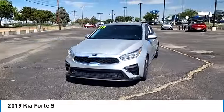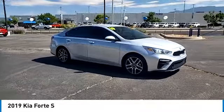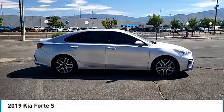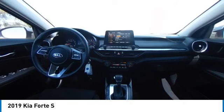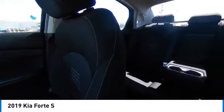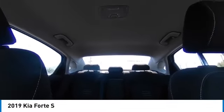This vehicle has less than 75,000 miles. Here are some of this vehicle's great options: tire pressure monitor, electronic stability control, alloy wheels, aluminum wheels, brake assist, traction control, stability control, daytime running lights, remote keyless entry, fog lights. Come take a test drive today.